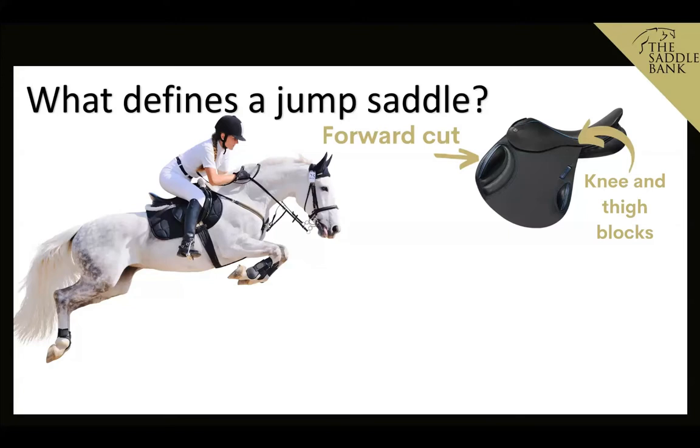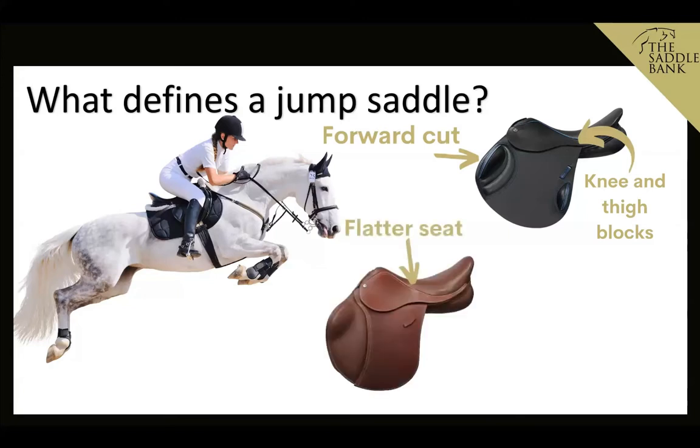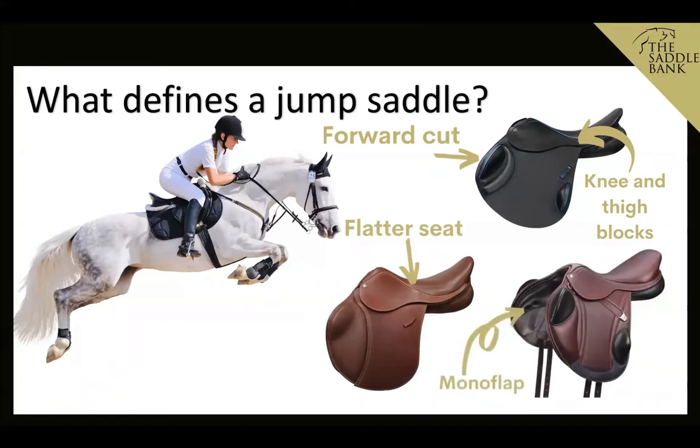Jump saddles also usually have square cantles and flatter seats, although that's not always the case. They can also be dual or monoflap, with monoflap being the preferred choice for eventing and cross-country. Overall, a jump saddle should enable the rider to achieve the optimum position over fences whilst feeling supported, and allow the horse freedom of movement to pick his legs up over those fences without being restricted.